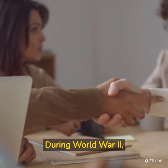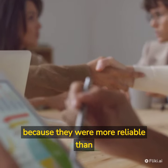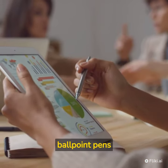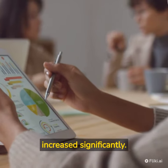During World War II, ballpoint pens became popular among soldiers because they were more reliable than fountain pens, and they didn't leak at high altitudes. After the war, ballpoint pens became the dominant writing instrument, and the demand for them increased significantly.